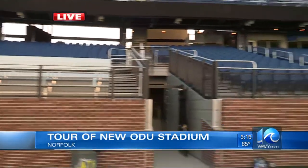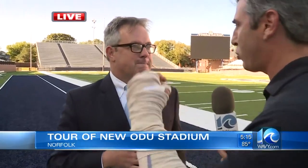Joining me now is a man who is really behind some of the architecture here. This is Jeff Heider with Mosley Architects. Talk about some of the features — we've tasted the food, we've sat in the seats, so those are the good things. We're talking about the cool things that people aren't going to see.